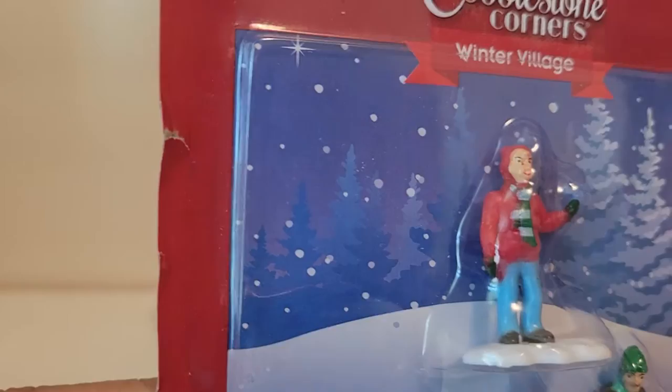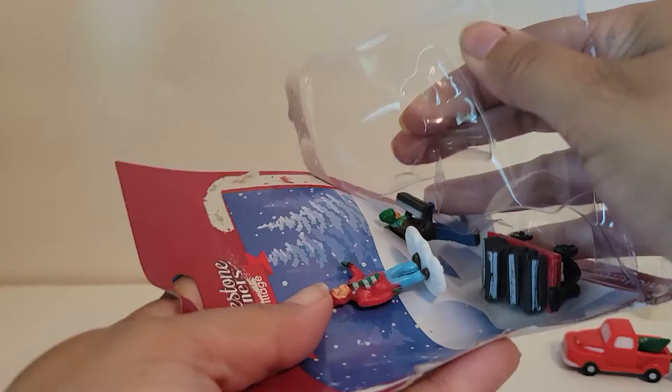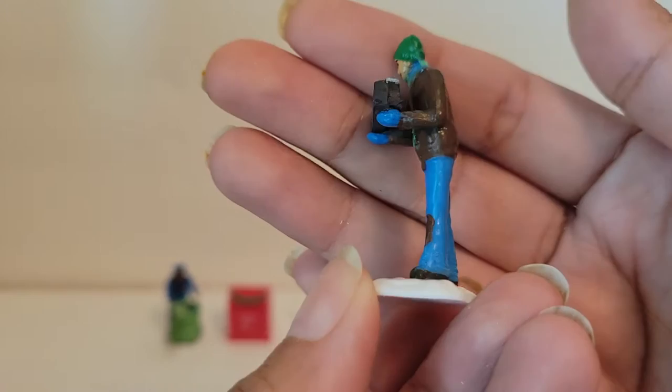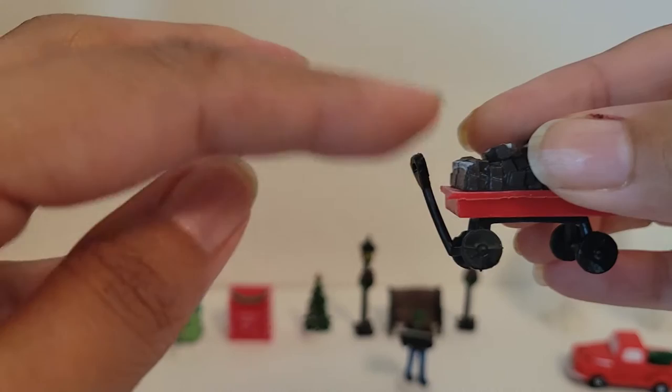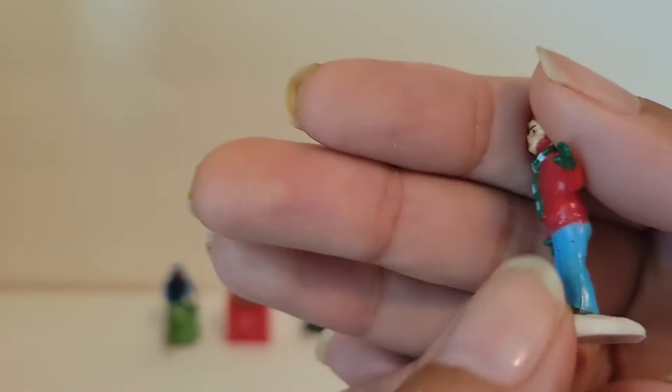Next we have this right here — looks like a Christmas caroler, and then this one looks like a man holding wood, and then a wagon with wood. Cute scarf and a winter hat. This may not even be a caroler — just someone helping out, maybe with getting the wood.